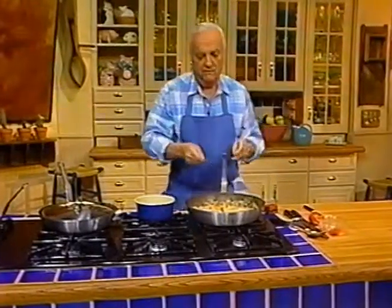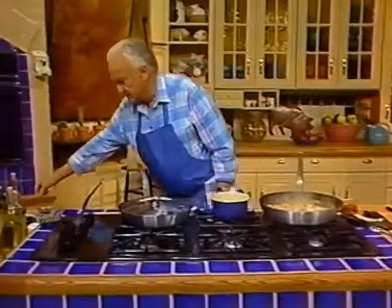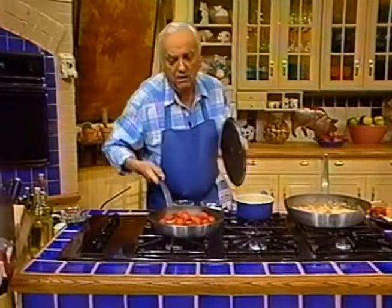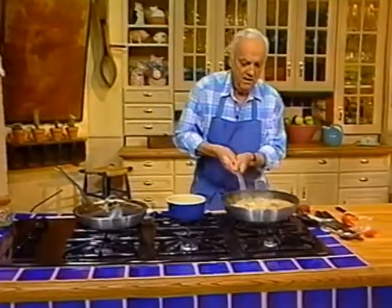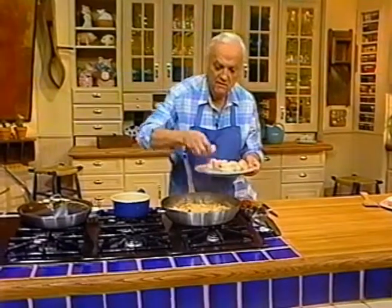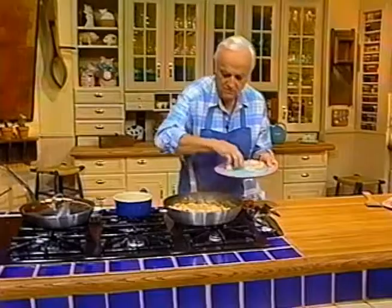You have to taste all the time — whatever you do, you have to taste. It's very important to taste. A little bit of salt. I got some tomatoes here which I did before — already made. I'm going to cover it, and by that time they're going to be finished. I'm going to place the shrimp right in here and cook them very briefly for about a few minutes. We don't want the shrimp to be overcooked.